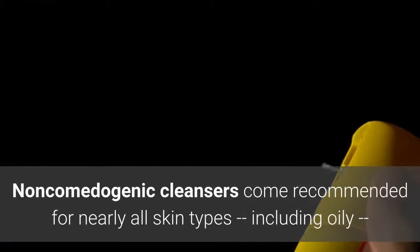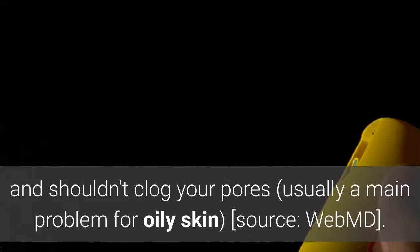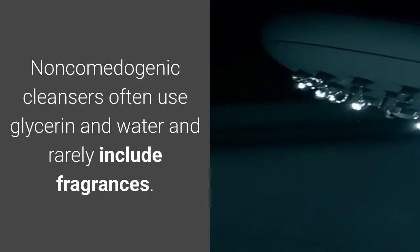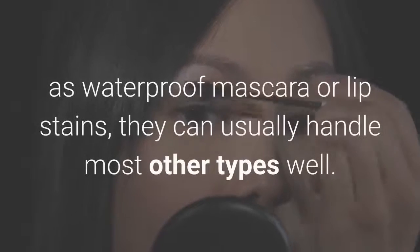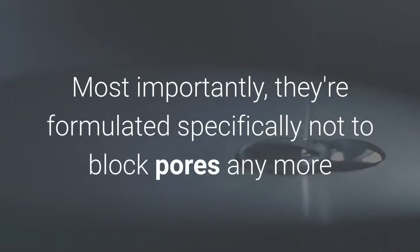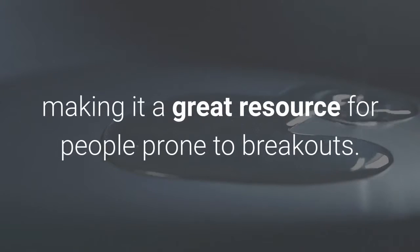Number 2: Non-comedogenic Cleansers. Non-comedogenic cleansers come recommended for nearly all skin types, including oily, because they lack harsh chemicals and shouldn't clog your pores. Non-comedogenic cleansers often use glycerin and water and rarely include fragrances. While they often won't be able to remove stronger makeup such as waterproof mascara or lip stains, they can usually handle most other types well. Most importantly, they're formulated specifically not to block pores any more than your natural oils already do, making them a great resource for people prone to breakouts.